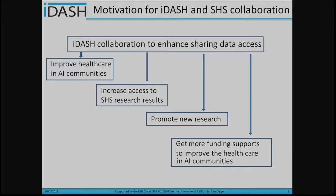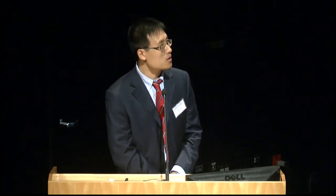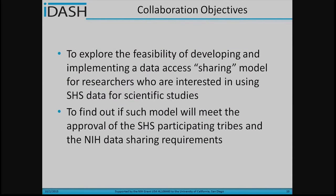I will briefly introduce the motivation for this iDASH and Strong Heart Study collaboration. Funding agencies such as the NHLBI and NIH require large studies like the Strong Heart Study to make research data more accessible to the research community, to improve health care in the American Indian community, to increase access to Strong Heart Study results, and to promote new research. At the same time, research data should be accessed responsibly and no harm should be done to individuals who share their data. So we try to develop iDASH tools which can increase visibility of the Strong Heart Study and allow certain analyses to be done without moving data outside the coordinating center and without compromising privacy.